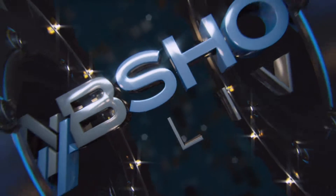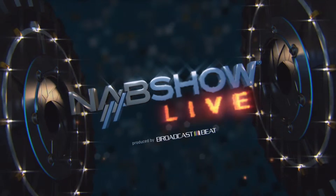Live from Las Vegas, this is NAB Show Live, produced by Broadcast Beat. Larry Becker on the trade show floor in the Central Hall today at NAB Show Live, and I'm at the TV Logic booth with Wes Donahue.